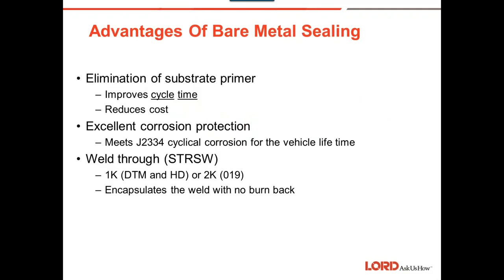Sealing and foam applications: we want to make sure bare metal sealing provides good corrosion protection. Quality, speed, and cost are what we're looking for, so we want to make sure the product we're using delivers all three.